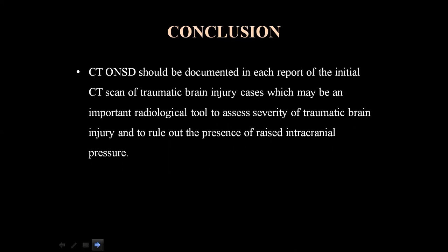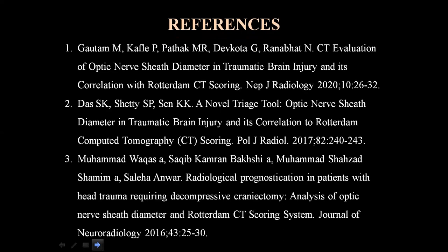Conclusion: CT optic nerve sheet diameter should be documented in each report of the initial CT scan of traumatic brain injury cases, as it may serve as an important radiological tool to assess severity and to rule out the presence of increased intracranial pressure. These are my references. Thank you.